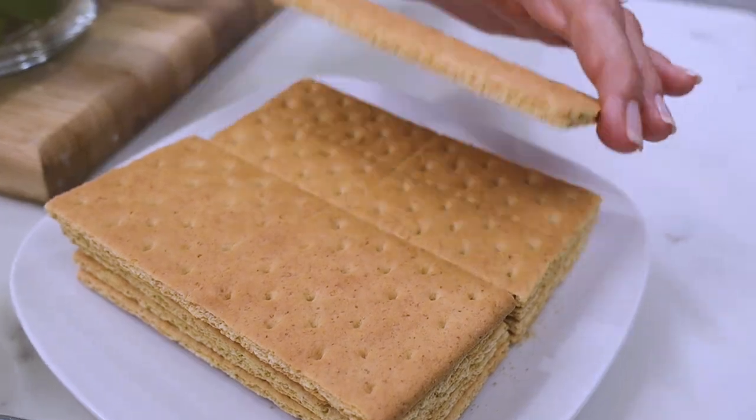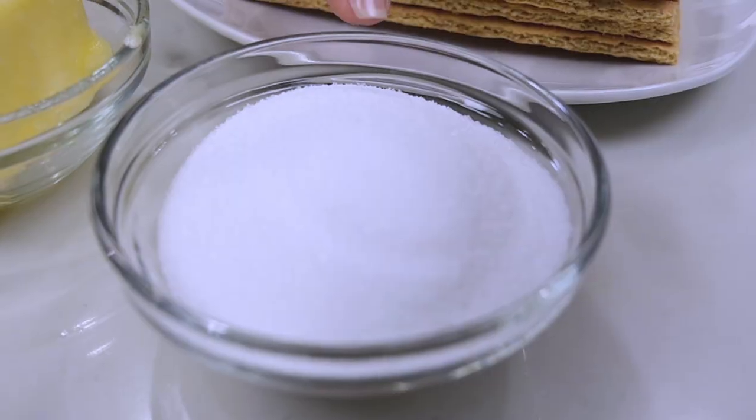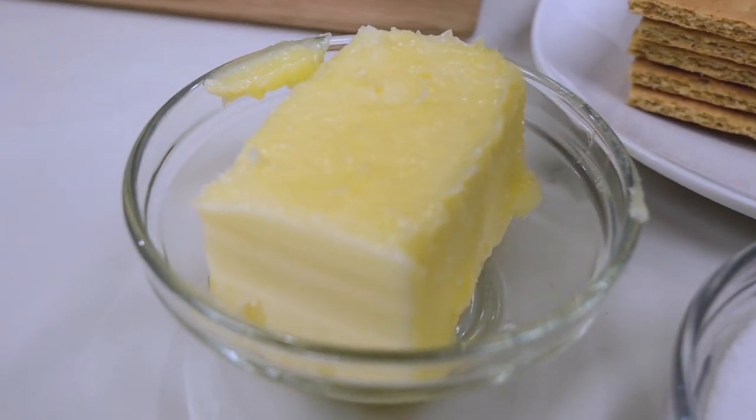I'm back home now and I've got everything I need to make this key lime pie from the Fish House in Pensacola. For the crust, you need a cup and a half of graham cracker crumbs — that should be about 10 individual graham crackers — five tablespoons of sugar, and one third of a cup of melted butter.